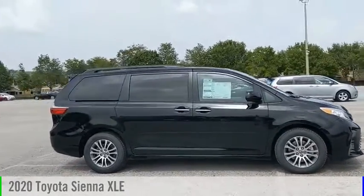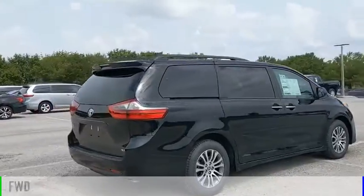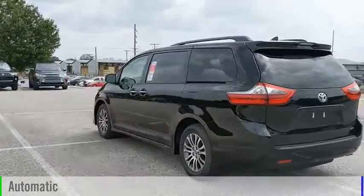Come test drive the 2020 Sienna. This vehicle is powered by a front-wheel drive, six-cylinder, 3.5-liter engine, and comes with an automatic transmission.